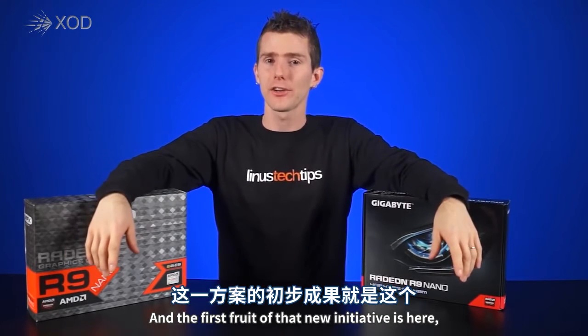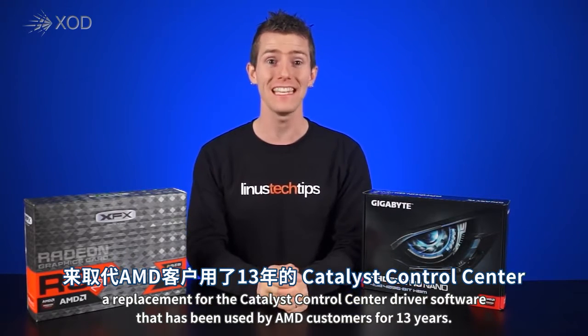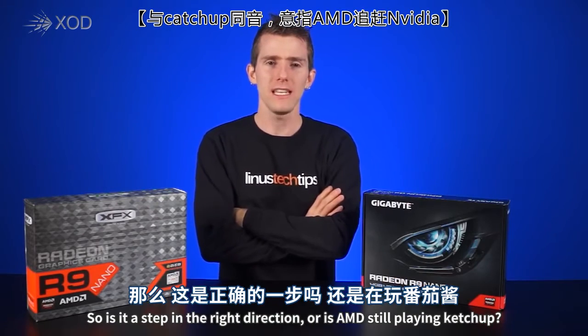The first fruit of that new initiative is here in the form of Radeon Settings Crimson Edition — a replacement for the Catalyst Control Center driver software that has been used by AMD customers for 13 years. So is it a step in the right direction, or is AMD still playing catch-up?